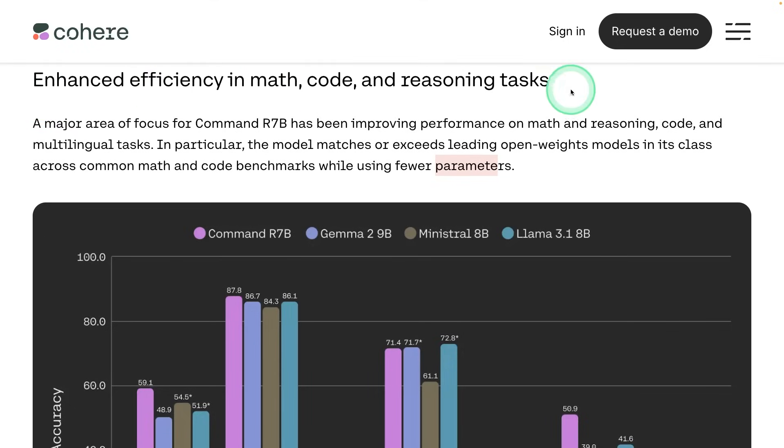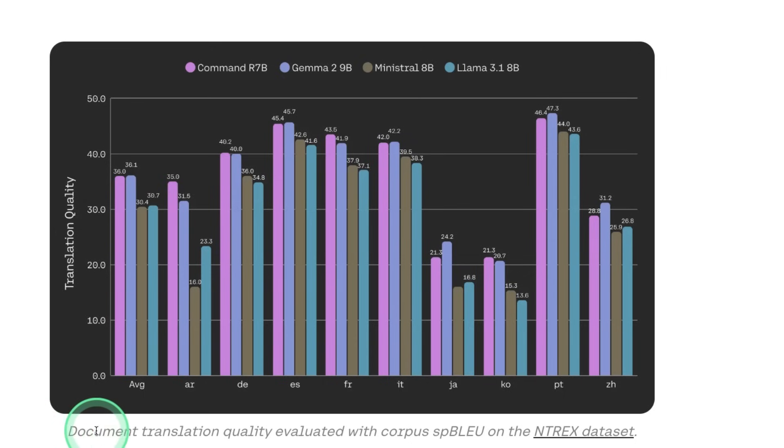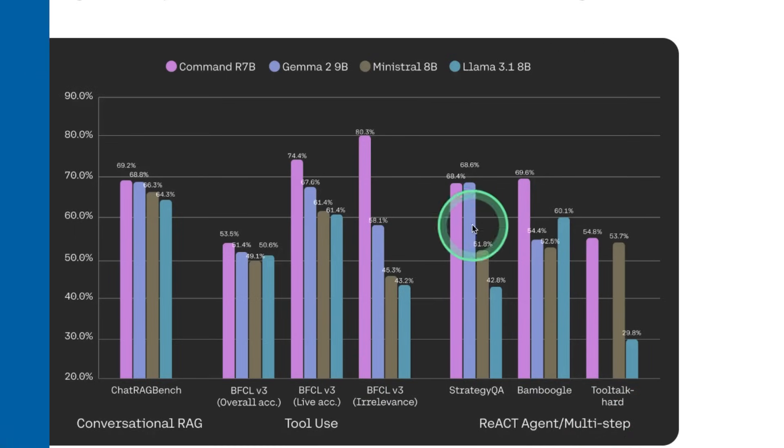Enhanced efficiency in math, code, and reasoning tasks compared to Llama, Mistral, and Llama 3.1, and you can see the comparison here. It can also do document translation, and here is how it compares with other models in regards to conversational RAG, tool use, and agentic behavior. This performance is really good.